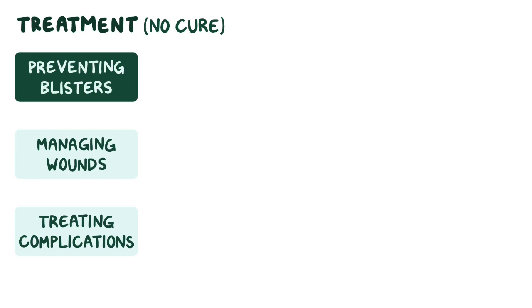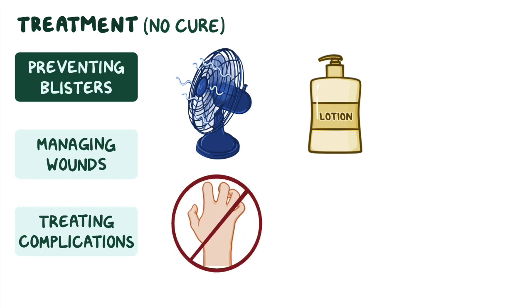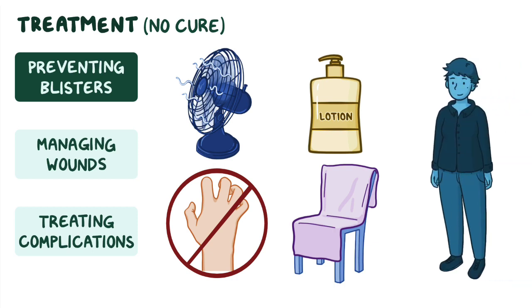To prevent blisters, the environment can be kept cool and the skin kept moist by using a moisturizer daily. Scratching should be avoided and can be helped by keeping nails trimmed short. To avoid trauma, hard surfaces can be padded with foam or a thick towel, and long pants and sleeves can be worn, especially when outdoors.